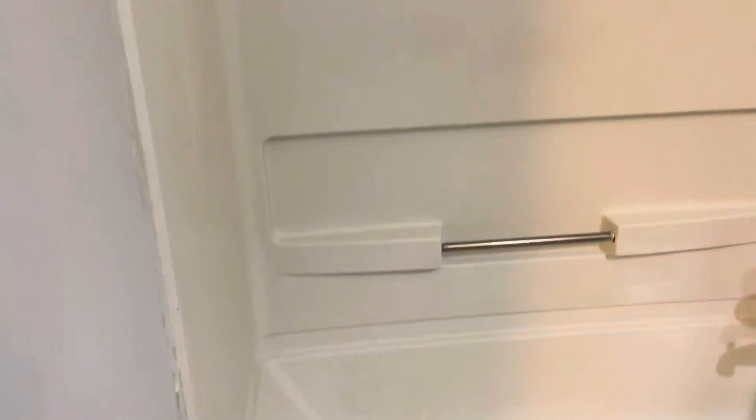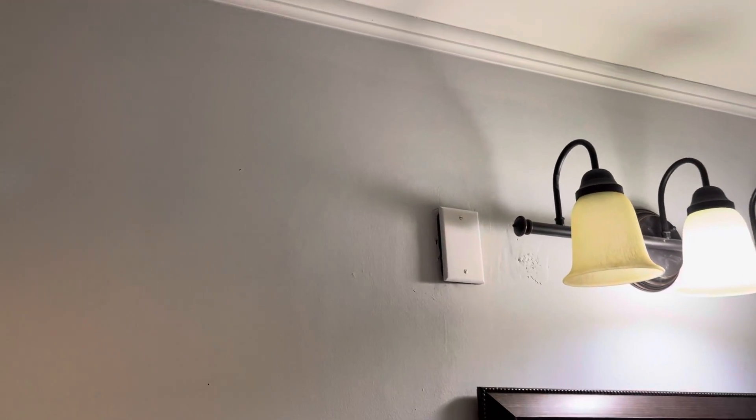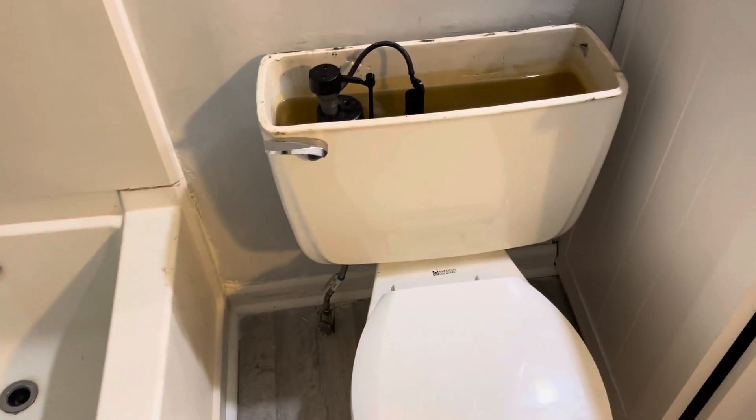Good, similar bathroom. I think they're still touching up — there's a little touch-up paint needed there. It needs a toilet lid. It's cute, looks in good shape — relatively speaking, it looks in really good shape.